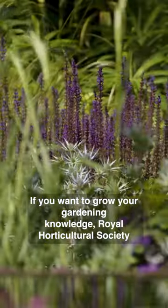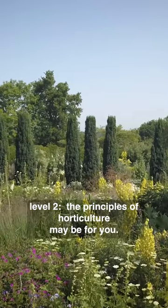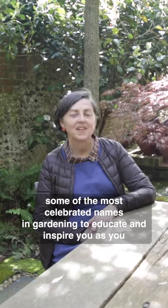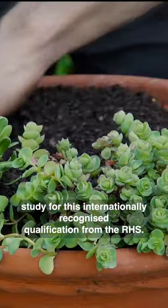If you want to grow your gardening knowledge, Royal Horticultural Society Level 2, the principles of horticulture, may be for you. We have assembled some of the most celebrated names in gardening to educate and inspire you as you study for this internationally recognised qualification from the RHS.